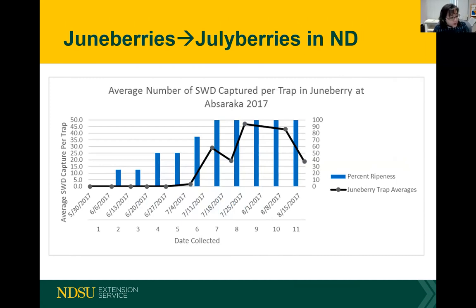Here are june berries — we've been calling them july berries because they don't seem to ripen until July in North Dakota. We have percent ripeness shown by the blue bars and average number of spotted wing drosophila captured per trap. Just after July 4th we start finding spotted wing drosophila, and by the following week it jumps up to 25–30 per trap — before all the june berries have been harvested. There are some years in which june berries can be quite susceptible, but in years when they ripen earlier it may not be as much of a problem.